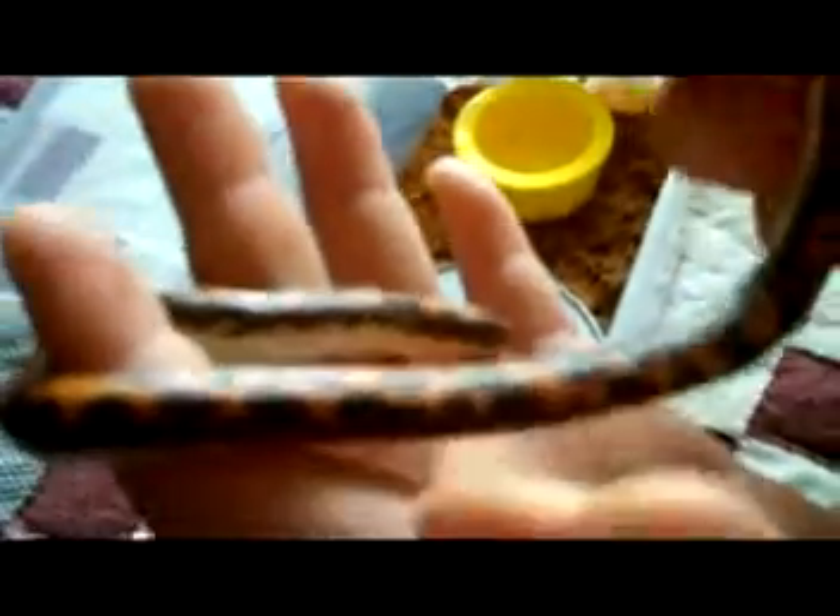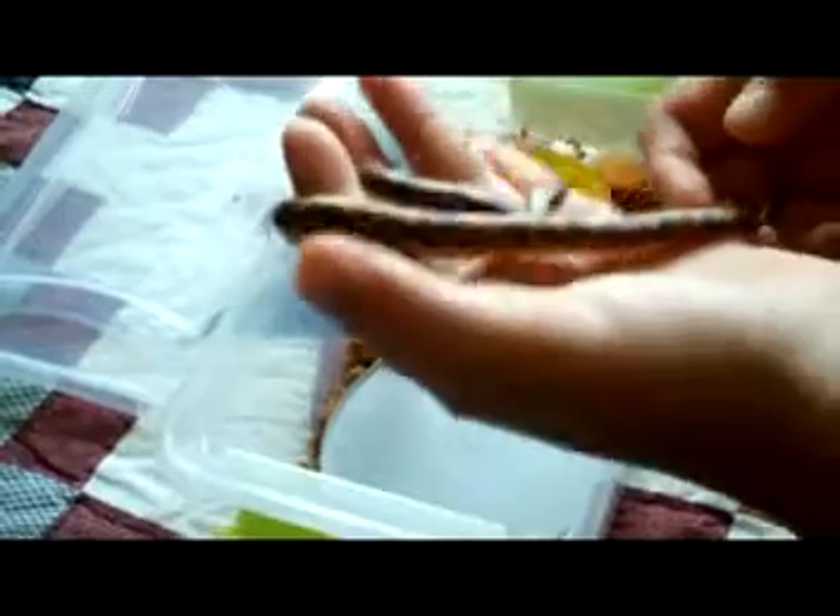Hopefully I'll be getting some more Kenyans. Now we're going to move on to the rest of the snakes.